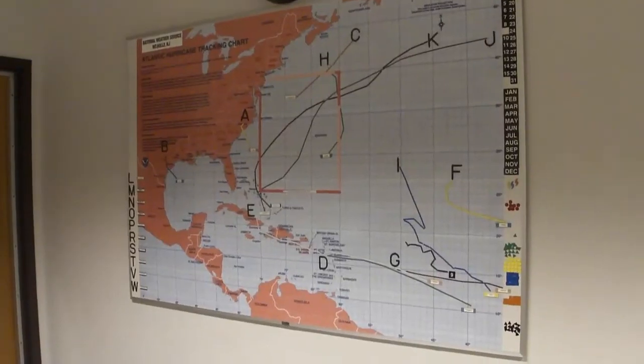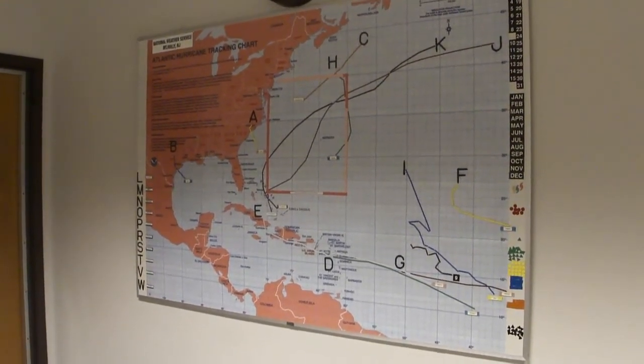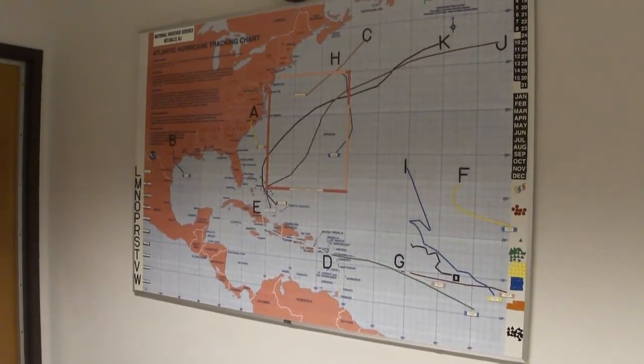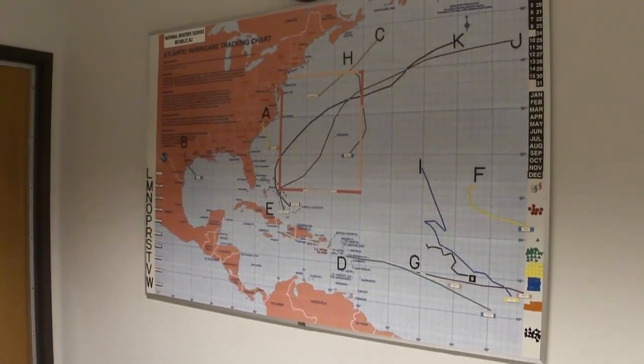Here we have our hurricane tracking map that we use to track all the tropical systems during a particular hurricane season. The map shown is actually from last season in 2015. You can see we had a couple of landfalls, one in North Carolina and another tropical landfall in Texas.